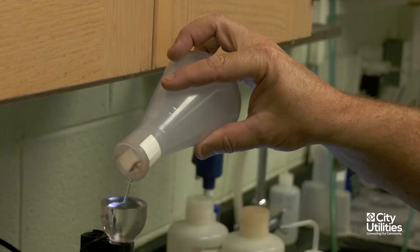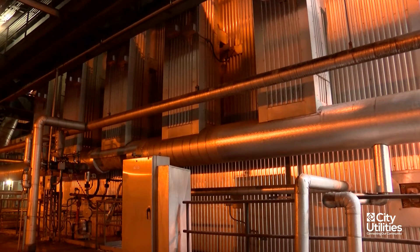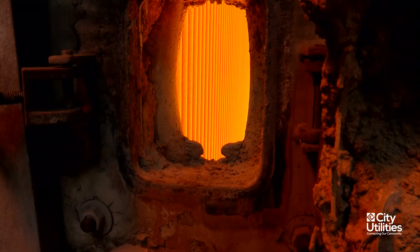The biggest thing is we are, you might say, corrosion control experts. We're having a controlled corrosion inside the boiler — we want to have a protective oxide layer form inside the boiler or inside the feed water tube to protect them from further corrosion down the road.